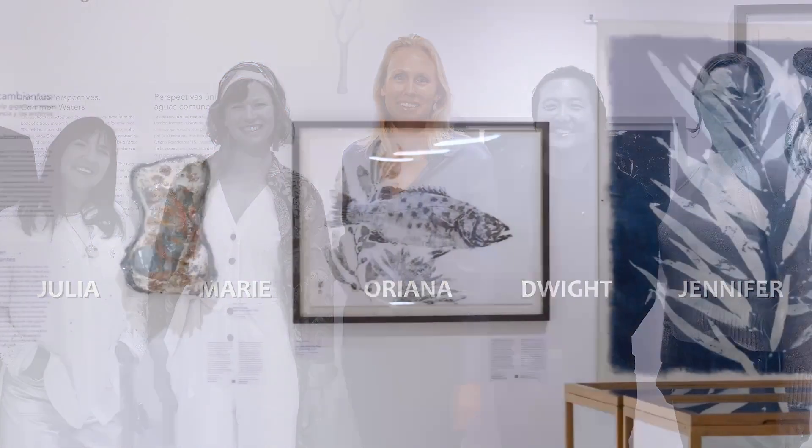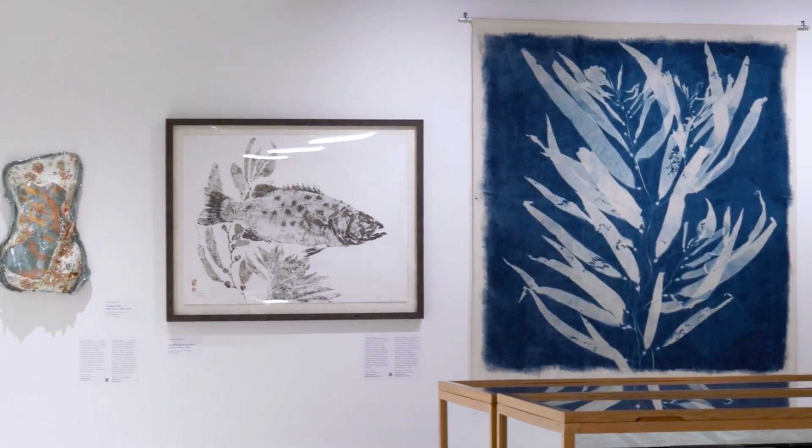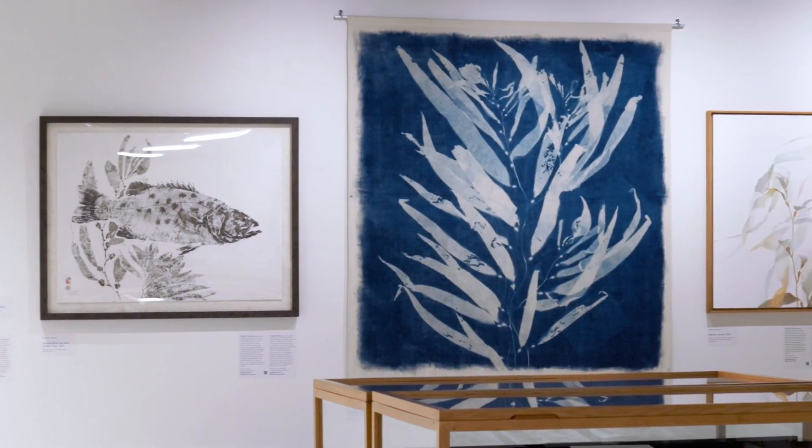I selected this group of artists because each artist has their own kind of method of interacting with the kelp forest ecosystem, and their own method of translating that interaction into artwork.